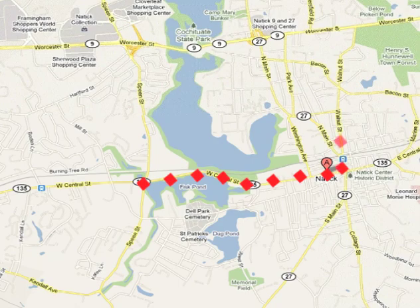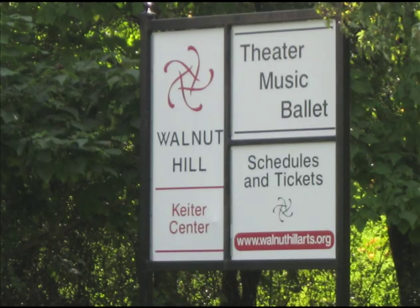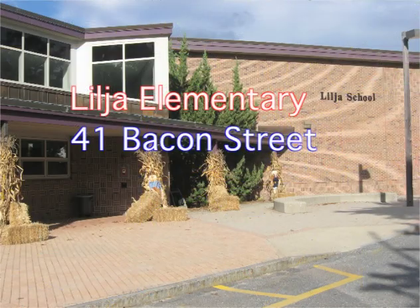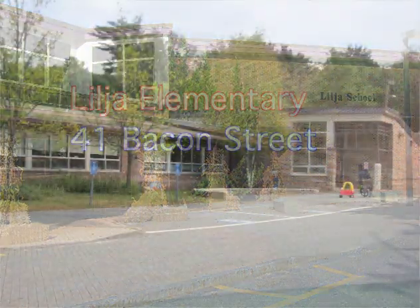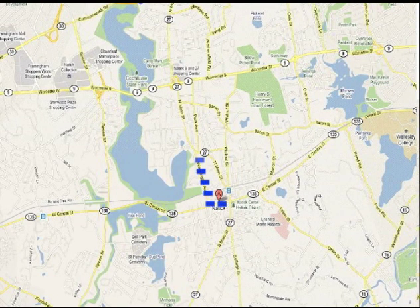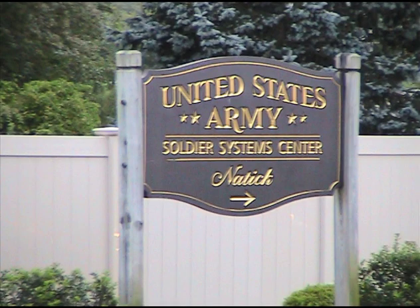The Walnut Hill School is one of the nation's leading private secondary schools, offering particular emphasis in the studio and performing arts. East Natick is served by Lilja Elementary School. The U.S. Army Soldier System Center, also known as the Natick Army Labs, produces military use items.